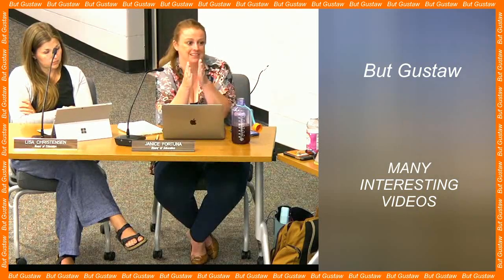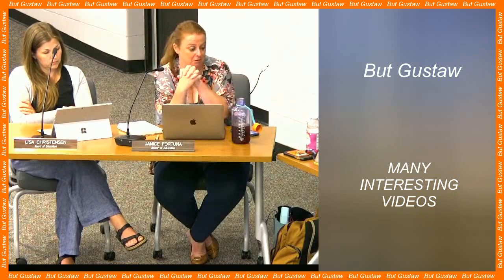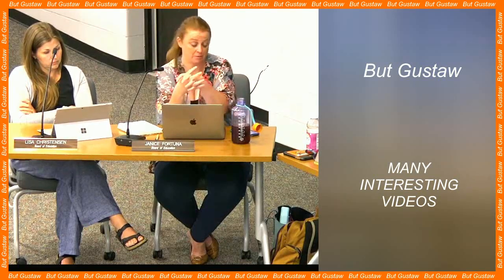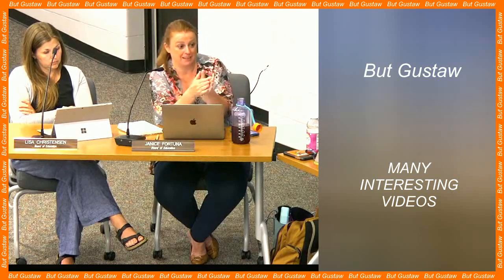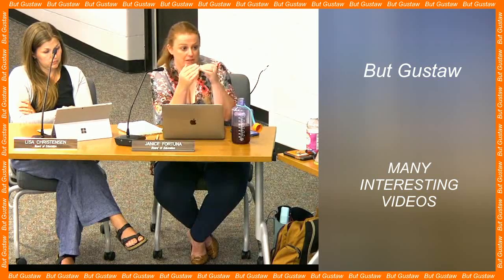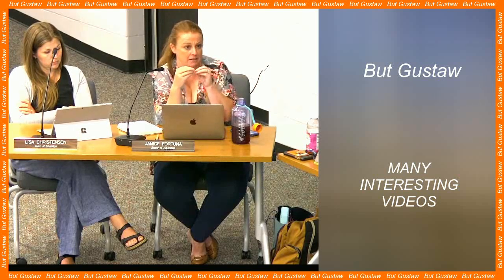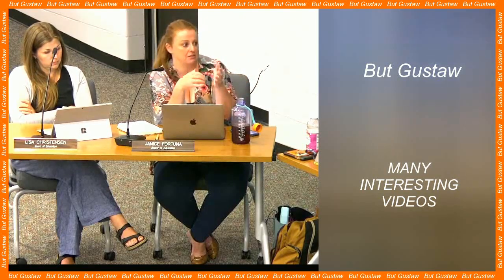Discovered in 1999, Bennu is believed to be the remnant of a much larger space rock that collided with another similar object. It is only half a kilometer in diameter and weighs approximately 85 million tons. Researchers describe it as a Class B carbon asteroid and add that it is over 4 billion years old, which means it comes from the times when our solar system was just forming.